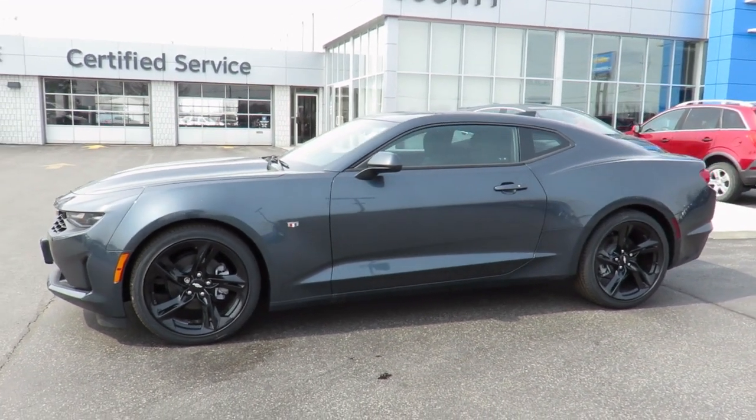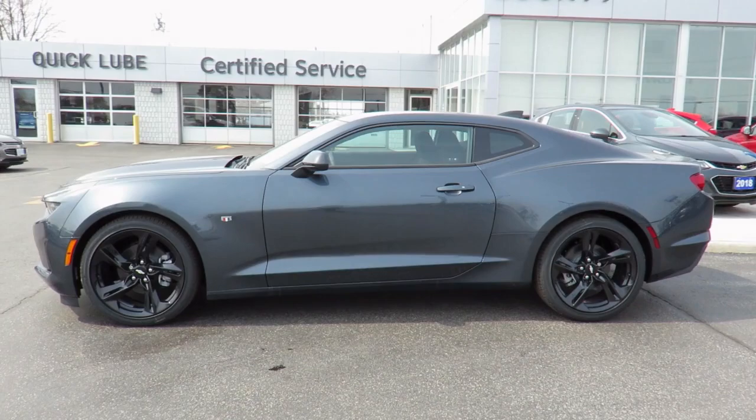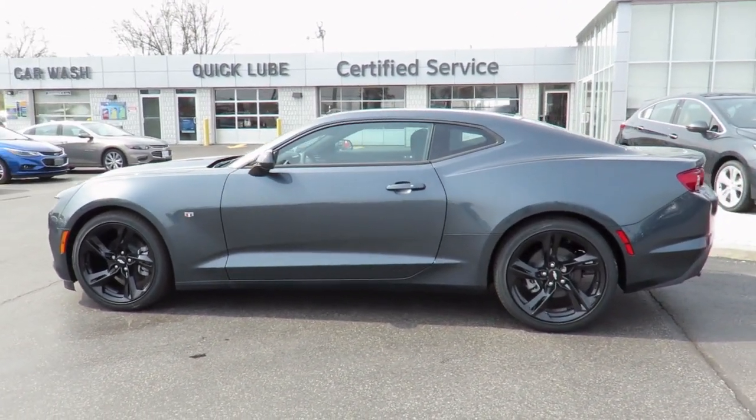Thank you for visiting Jeff Smith's County Chevrolet in Essex. Here's just one of our latest new models in stock and available for sale now.